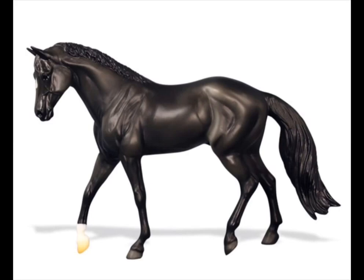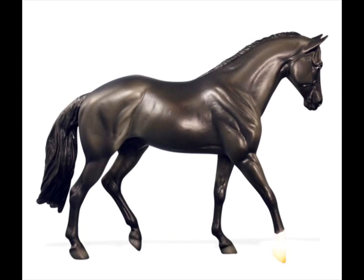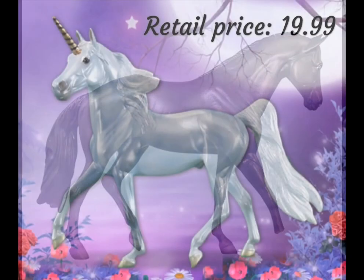I do think it's quite strange that Briar came out with another classic Black Beauty because they had a Black Beauty book set on a different mold, but whatever floats their boat. I do think he's very pretty, and I am very interested in getting him soon.